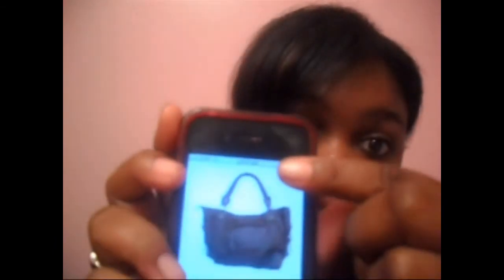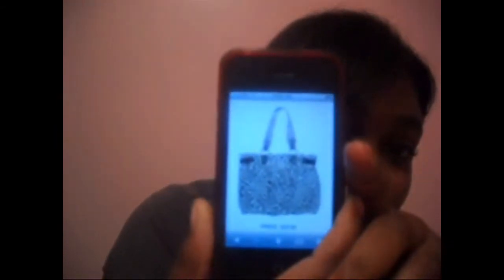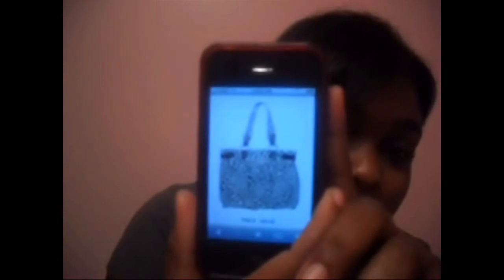They also have this brown studded tote bag with rope straps for $30. I'm hoping it comes in black since I don't wear a lot of brown. There's also a leopard print tote for $24.50 — I've been really into leopard print lately. I haven't decided which one to get, but I'll probably start with the Love Me one.